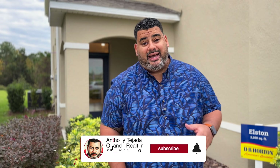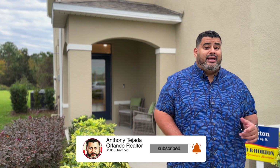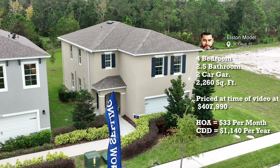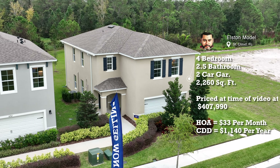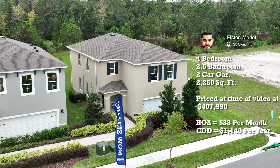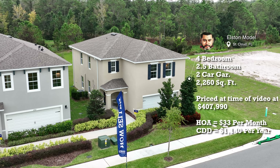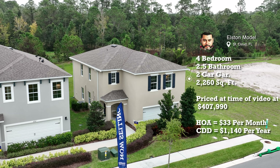Hey guys, Anthony Tejada, your local Orlando realtor, and today I have a good one for you. Here we are in Harmony West with DR Horton, and we're at the Elston model. The Elston model is a four bedroom, two and a half bathroom, 2,260 square feet, and for a two-story home in this area of St. Cloud — $407,990.